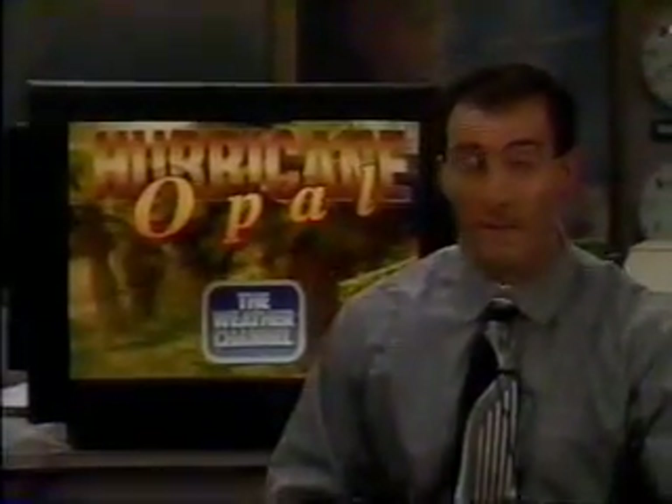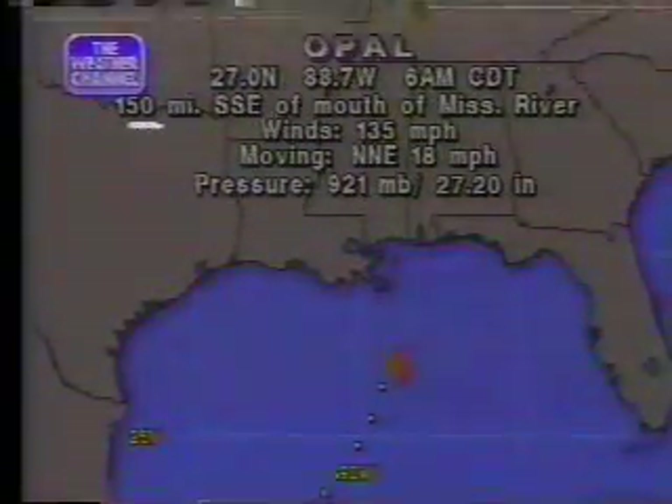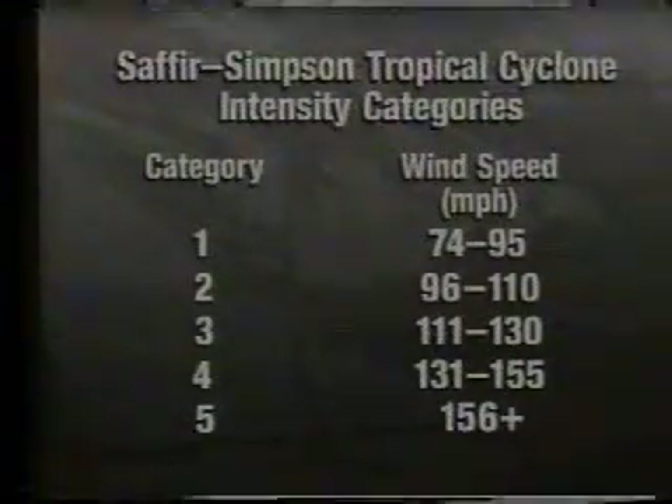We are dealing with an Andrew-type storm, possibly even stronger. And one thing we did not deal with with Andrew that we're going to deal with here is the storm surge — it's going to be tremendous in the northeastern Gulf. Bill was mentioning nearly 40 mile-per-hour winds up on the Panhandle. These current gusts will pick up throughout the course of the day along the Panhandle and into Louisiana. The latest advisory shows 135 mile-per-hour winds. This thing is 150 miles to the south-southeast of the mouth of the Mississippi River. The pressure has come up a little from the Hurricane Hunters at 921 millibars — at least that's good news. The winds are catching up with that pressure fall we dealt with last night.